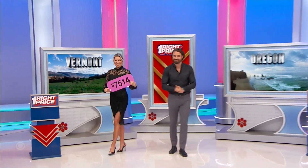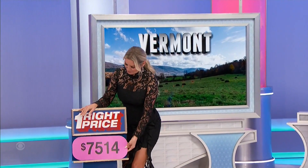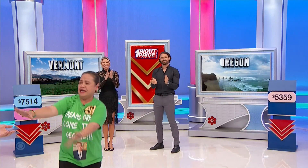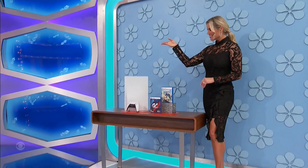Rachel. There you go. Yes! Congratulations. A prize is coming around, and it's Rachel with a video game console.